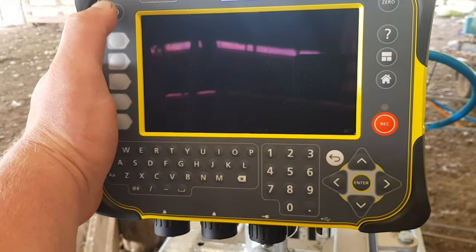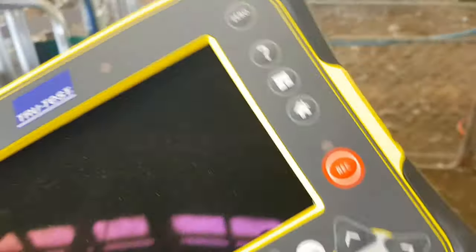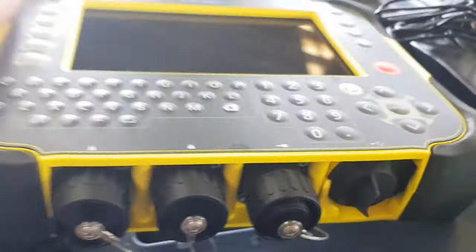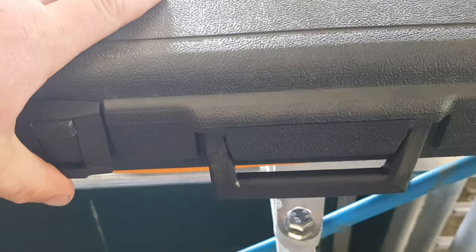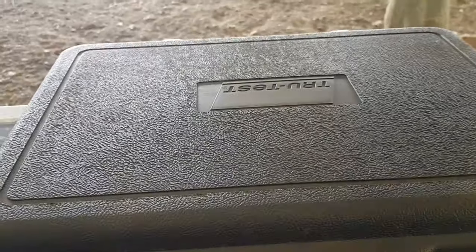Right, power off. Very very simple and easy to use these things — they've made them very farmer friendly. Back in the case and back up to the house so nobody can steal it. Ideal.